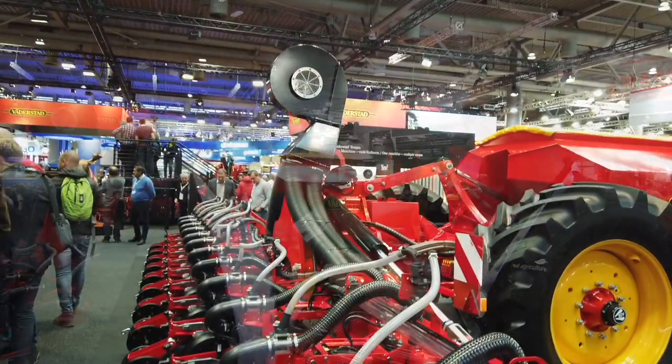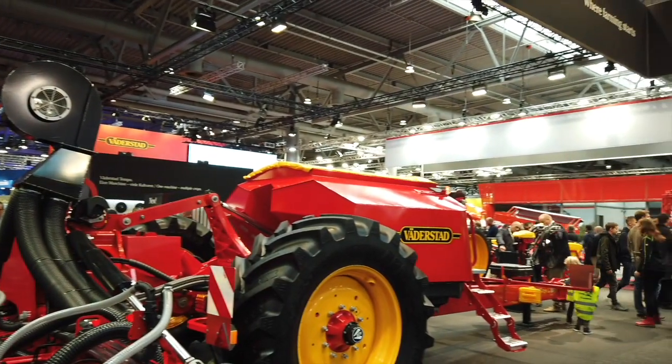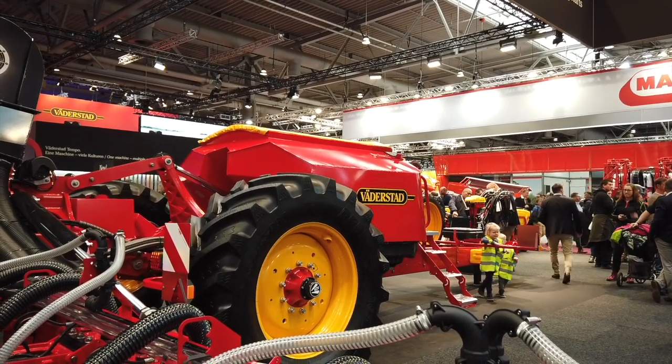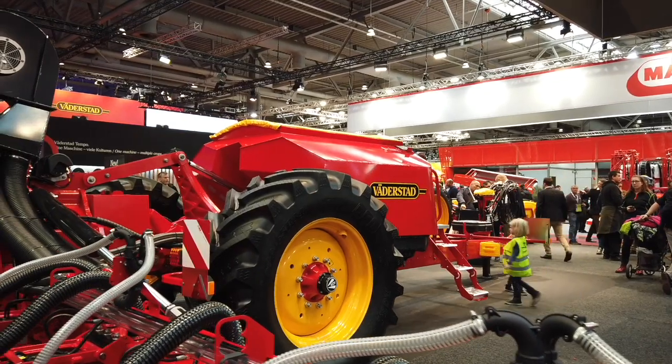How big is the central fill tank? Here it's 3000 liters or 100 bushels — at the moment it's the largest one. So how many bags of corn would go into that? It's about 250 acres worth, so that's a pretty good size.